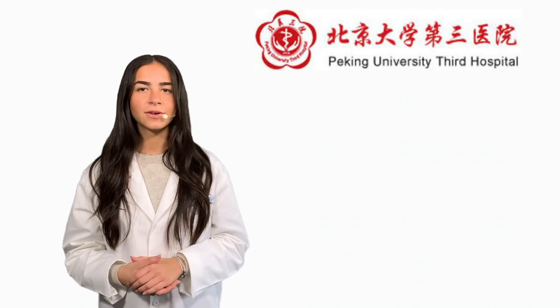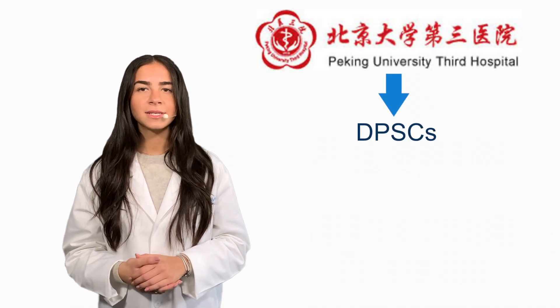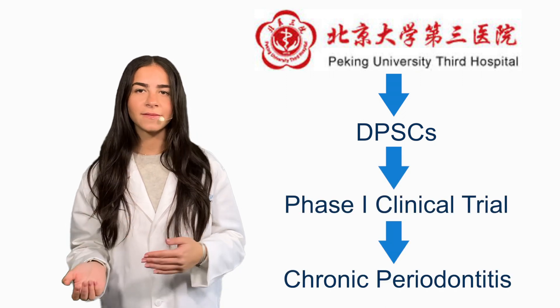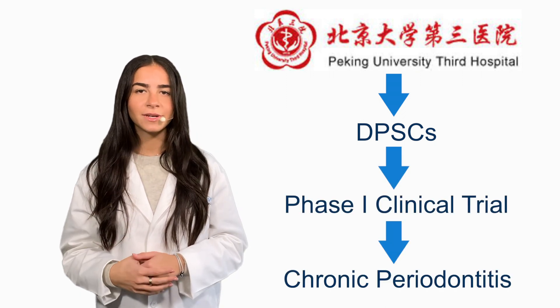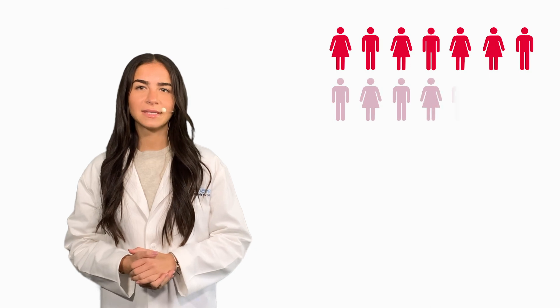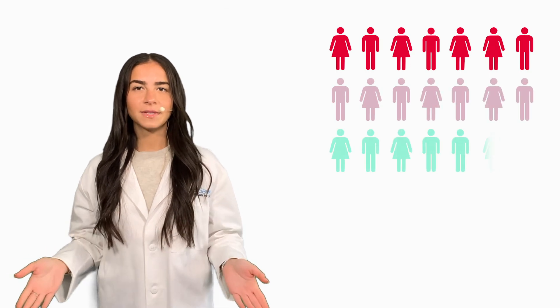Looking to take advantage of the regenerative capabilities and anti-inflammatory properties of DPSCs, researchers at Peking University Third Hospital in China are preparing to conduct a phase one clinical trial assessing the safety and efficacy of DPSCs for the treatment of chronic periodontitis. The trial will involve 36 participants afflicted with chronic periodontitis.